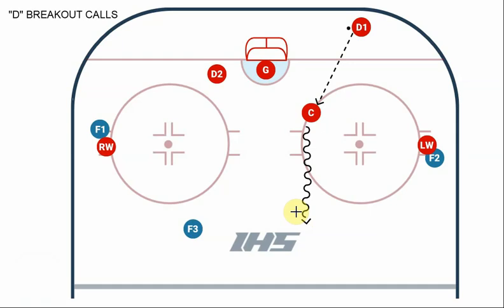One more note on communication: we can't have more than one player making the defensive breakout calls. Otherwise, we could have four players each calling a different breakout, which would be super confusing and super disruptive. I would prefer D2 always makes the call for D1 — unless, for some reason, D2 is nowhere around, like he fell down or went on a line change. Then the goalie can make the breakout call.